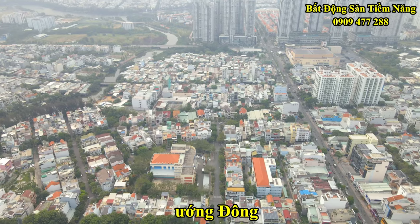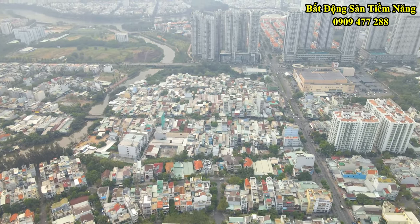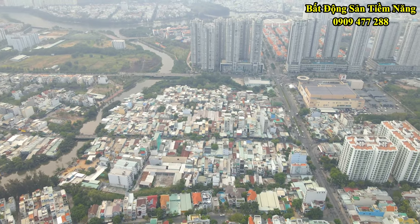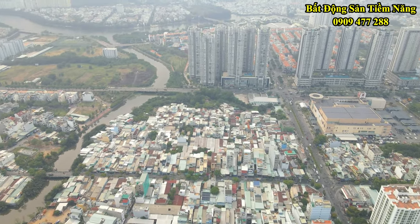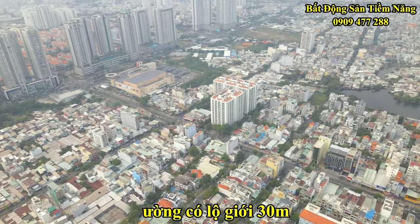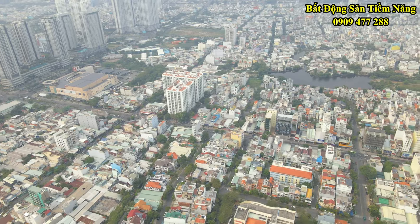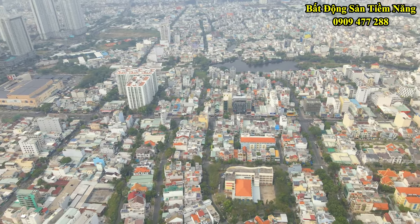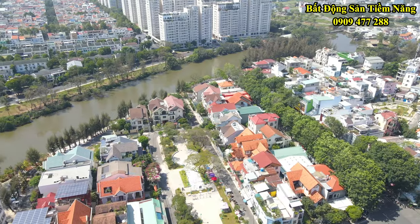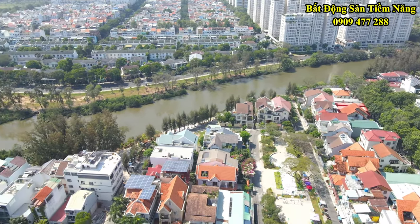Căn nhà có hướng nhìn về hướng đông, tọa lạc tại mặt tiền đường số 65, khu dân cư Tân Quy Đông, phường Tân Phong, quận 7, TP.HCM. Đường có lộ giới 30m nên xe cộ đi lại sẽ thoải mái, đỗ xe rộng rãi. Điều tuyệt vời hơn nữa là khu vực không bị ngập lụt. Ngoài ra, dân cư khu vực thì hiền lành, trong khu vực còn có trường học nên hoàn toàn có thể an tâm về độ an toàn của khu vực.